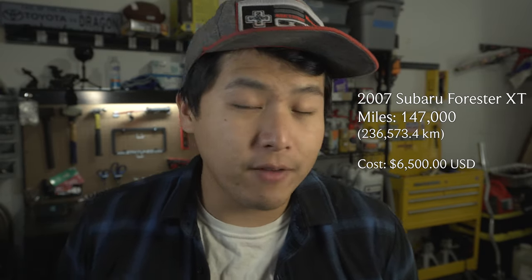I picked up my 2007 Subaru Forester XT with 147,000 miles. Out the door that was $6,500 for me, so hopefully that provides a baseline for you all if you want to pick up a Subaru Forester XT. Let's get started with all the known issues I've had to pay out of my own pocket.